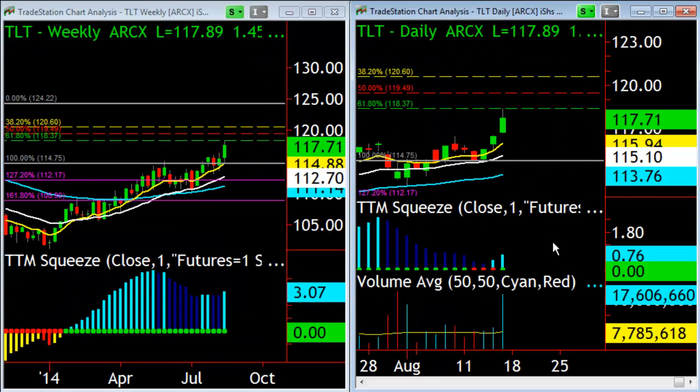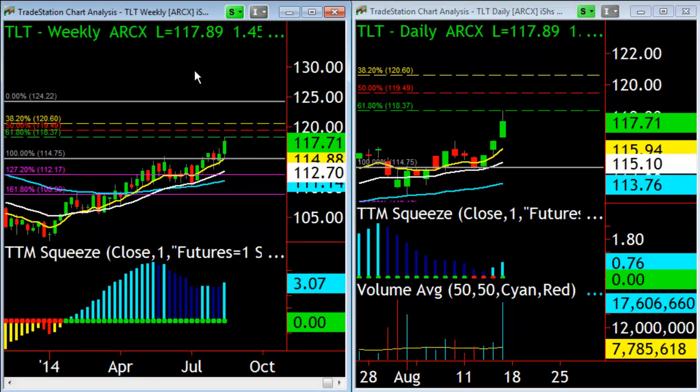Last but not least, I continue to love TLT. This is one of the few markets out there — ETF or stock — where buying every pullback to support and then dumping it at the extension has worked the entire year. I'm looking for that to continue. The 30-year bonds are actually only about four points away from all-time highs, as are the 10-year notes, and if they do make all-time highs they could get silly to the upside, which would of course benefit TLT.